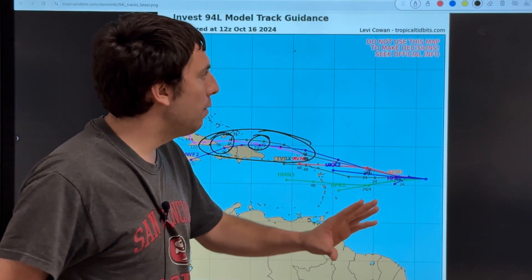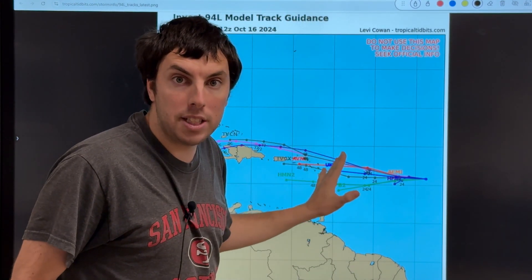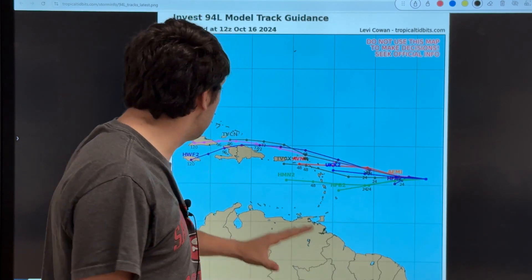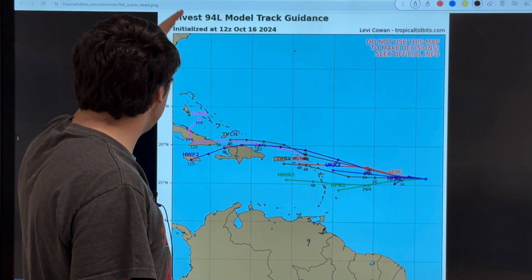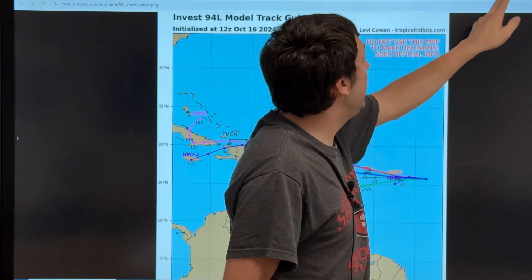For a lot of you wondering about this, there's no risk or any threat to Florida. Let's not put Florida out there — there's no risk right now to Florida. In fact, Florida is not even on the map here, so I wouldn't worry about it yet.